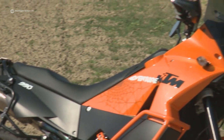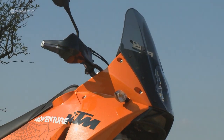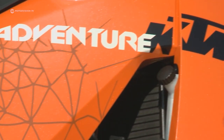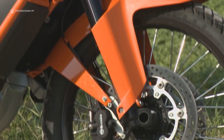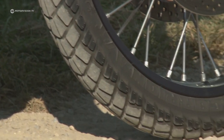KTM, on the other hand, holds ground with concentrated rough terrain know-how. 173 world titles, won mostly on rough profile tires, and countless victories in the Dakar Desert Rally — all marks of the typical orange-painted large enduro, with its huge 21-inch front wheel.